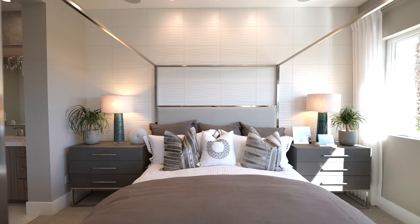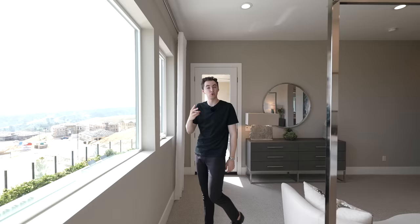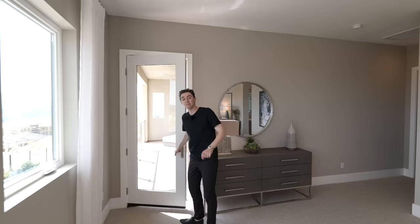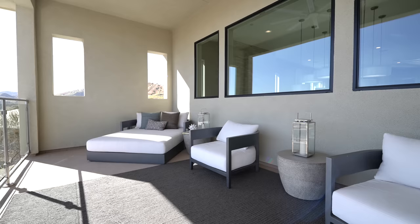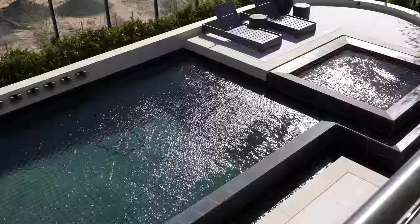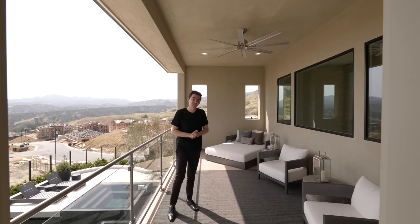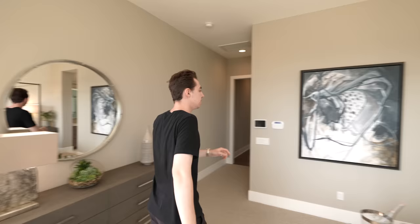The primary bedroom suite offers impressive views of the city of LA and Porter Ranch, with beautiful palm trees in the distance. It also features a massive oversized ensuite balcony complemented by amazing glass panels, looking out over the modern backyard space — truly an oasis to relax with friends and family.